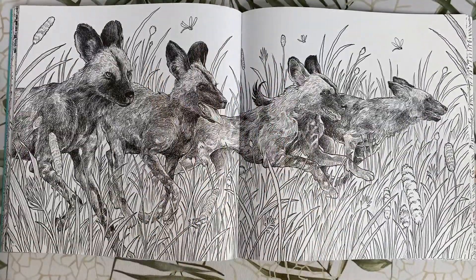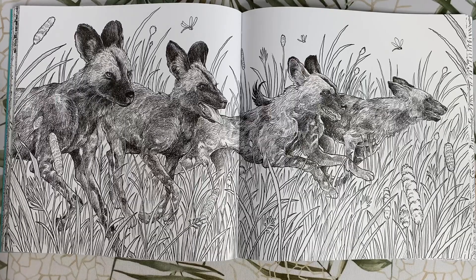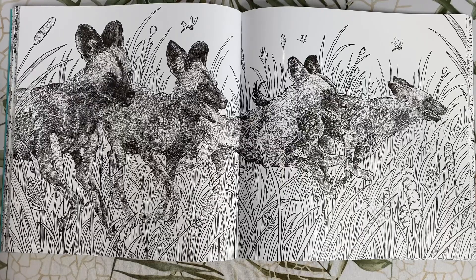Some African wild dogs running through the field. They kind of look like they're hunting for some dinner — they don't look very friendly.